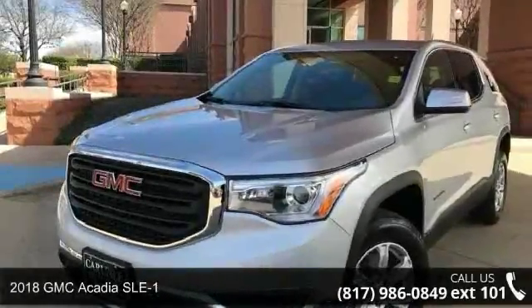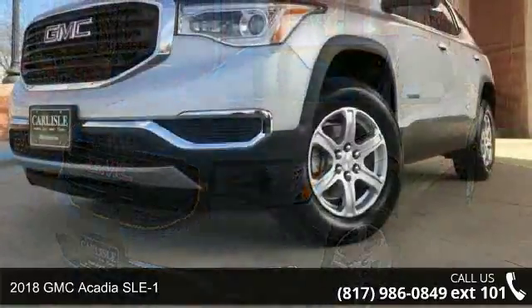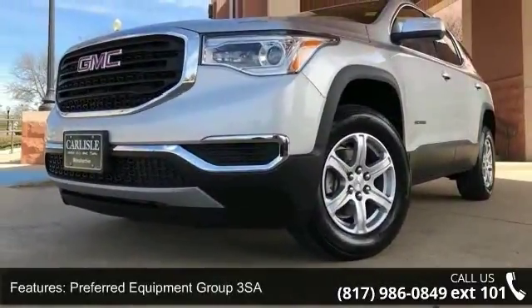Presenting the 2018 GMC Acadia SLE1. If you are looking for an automobile with great features, look no further. Enjoy these notable features: